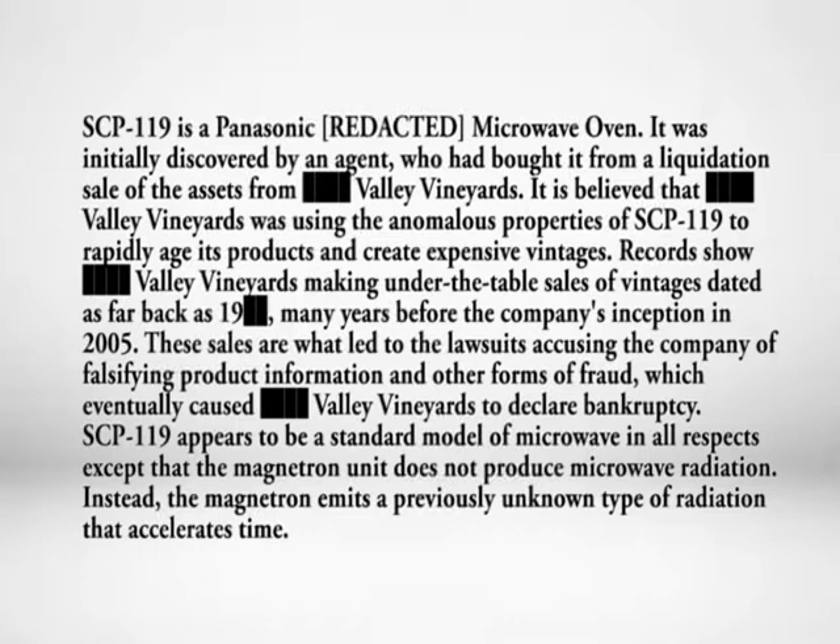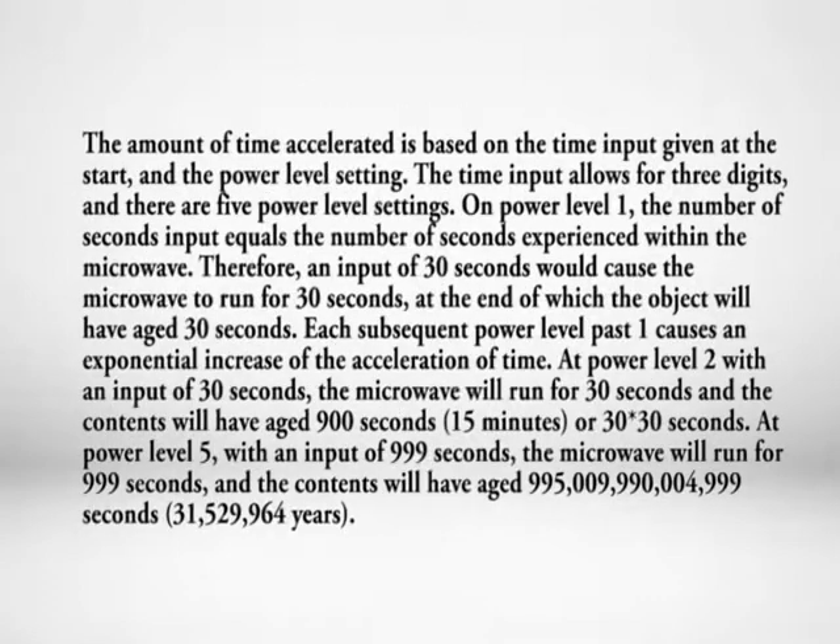SCP-119 appears to be a standard model of microwave in all respects, except that the magnetron unit does not produce microwave radiation. Instead, the magnetron emits a previously unknown type of radiation that accelerates time. The amount of time accelerated is based on the time input given at the start and the power level setting. The time input allows for three digits, and there are five power level settings.